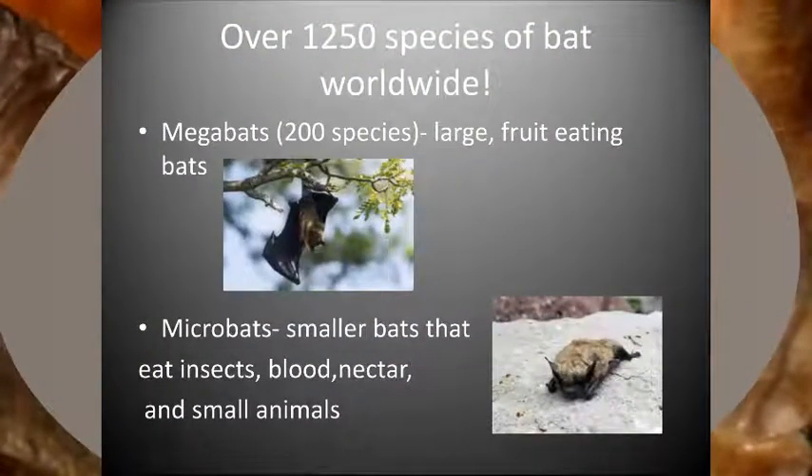Across the globe, there are over 1,250 species of bats. These bats can be divided into two groups: megabats, the large fruit-eating bats, and microbats, smaller bats that eat insects, blood, nectar, and small animals.